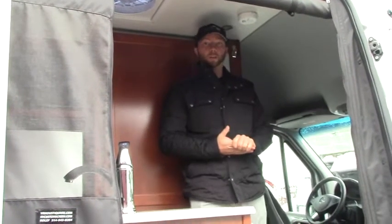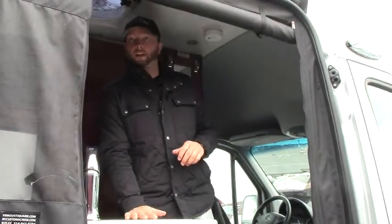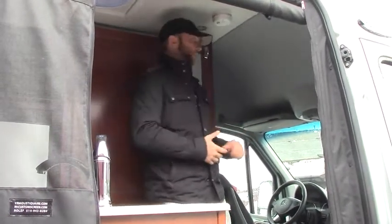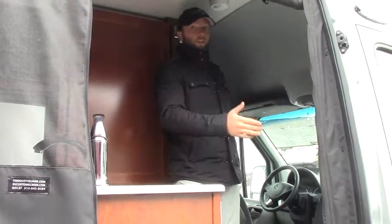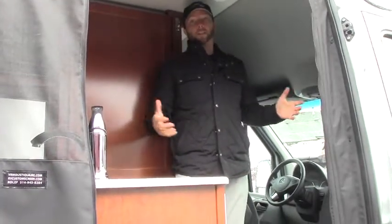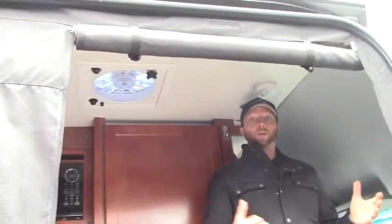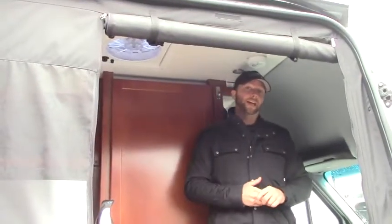Welcome back inside the 2017 Pleasureway Ascent. Starting here with the big sliding door and open area as you come in. They're always known for having the galley on the passenger side and the restroom and cabinetry on the driver's side. A huge benefit from Pleasureway is that as you're driving and looking over your shoulder, you see window and open space rather than cabinetry, giving it a much more open feel — especially with the lighter Corian countertops. This unit also has the side screen kit as well as the rear screen kit, a really nice added option that lets you keep the doors open while camping without letting bugs in.